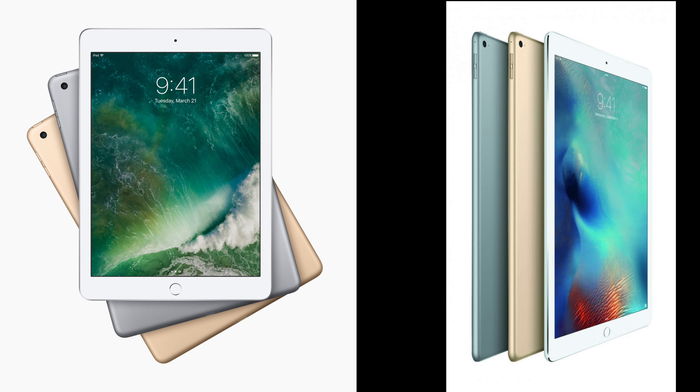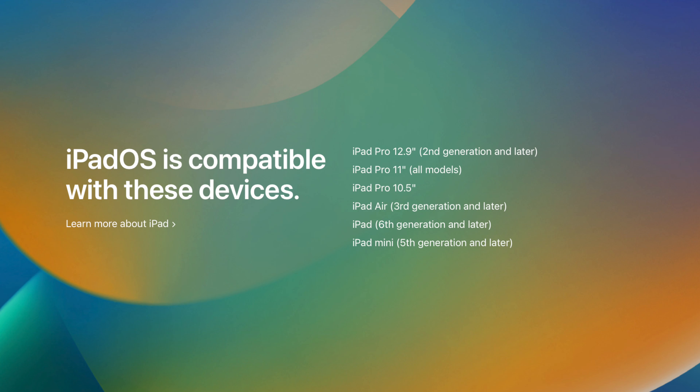For supported devices, it looks like the iPad 5th gen and 1st gen iPad Pros will be dropped with iPadOS 17, making the following devices supported: iPad 6th gen and later, iPad Pro 2nd gen and later, iPad mini 5th gen and later, and iPad Air 3rd gen and later.